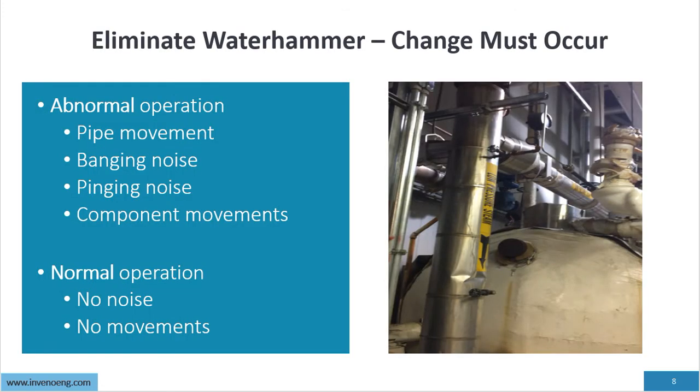To eliminate water hammer, change must occur. Abnormal operation includes pipe movement, banging noise, pinging noise, and component movement. Normal operation has no noise and no movement.